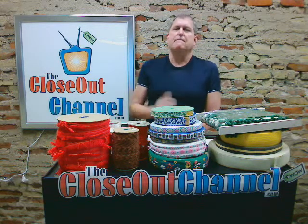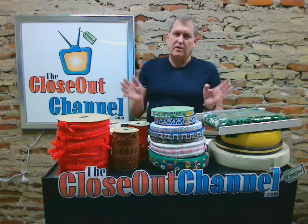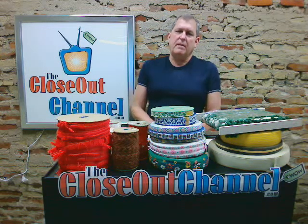And the best news is freight is paid at just a $50 order — we'll pay freight anywhere in the continental United States. That's the Closeout Channel, coming to you from North Dakota. Happy shopping, we'll see you next time.